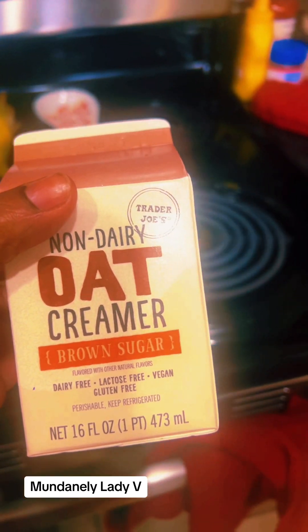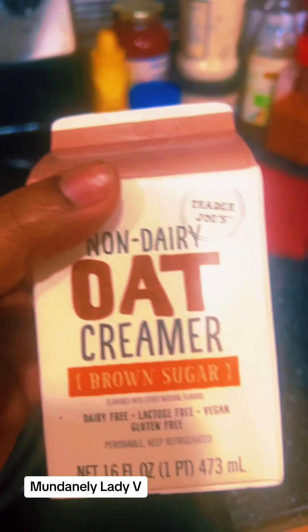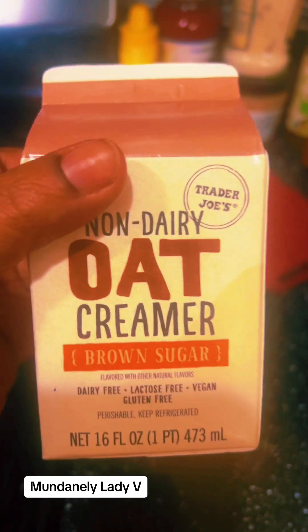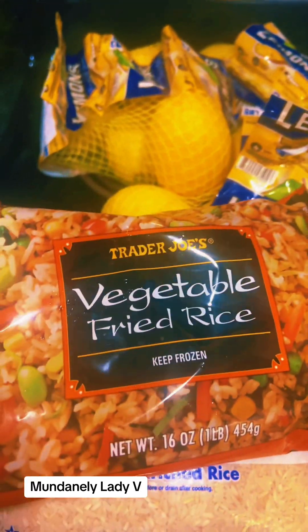Oldie but goodie — if you know, you know. This is the oat creamer. I totally love this creamer and I try to pick it up whenever I go to Trader Joe's. The brown sugar one is really good.